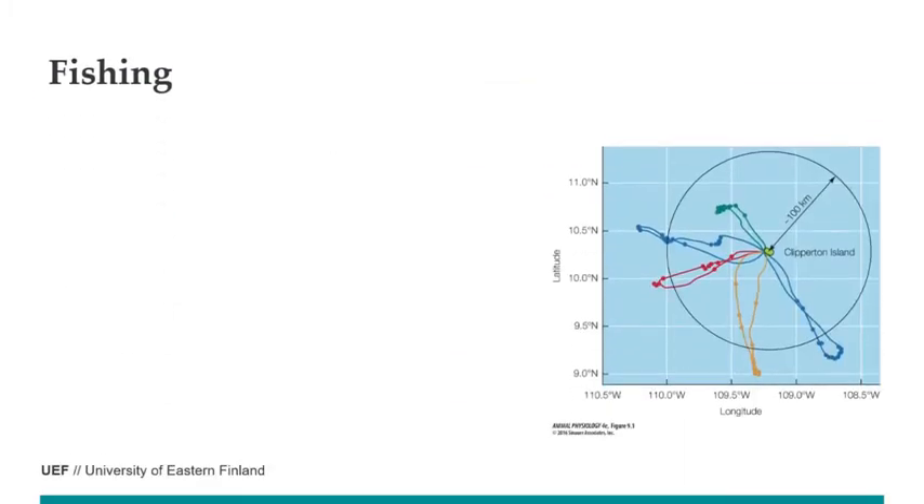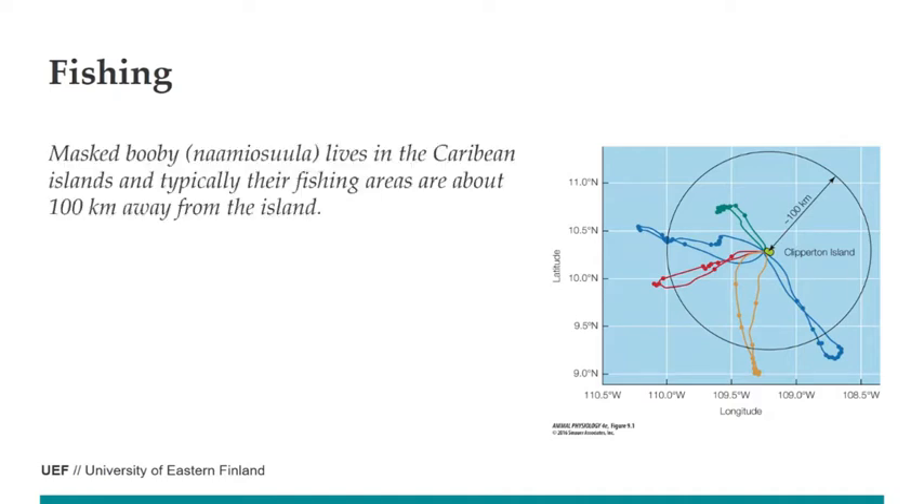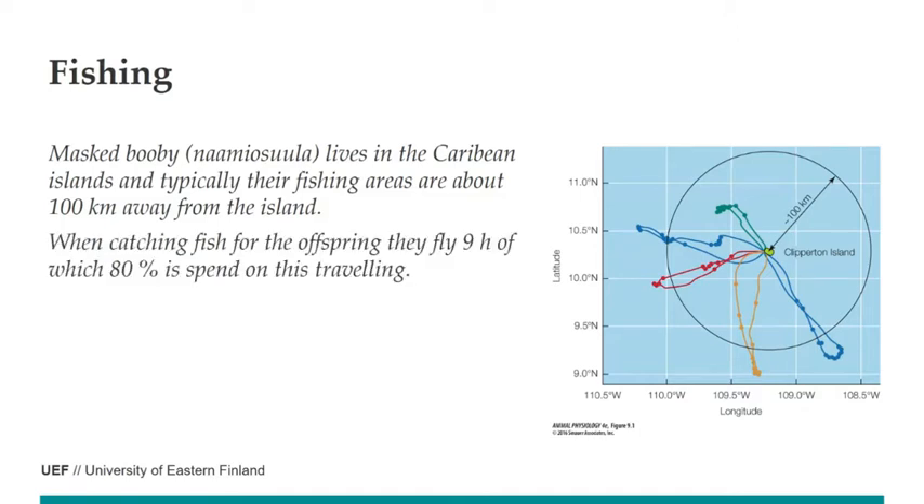In this animal, we can measure where it exists. This masked booby, Naamio Suula, is living in a Caribbean island, and usually the fishing area is about 100 kilometers away from the island. So it travels 100 kilometers, catches the fish, and flies 100 kilometers back. This fishing expedition takes about 9 hours per day, and 80% of that is spent on traveling. So it travels three and a half hours, catches fish for one hour, then three and a half hours flying back.